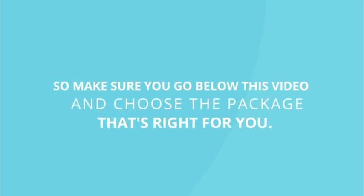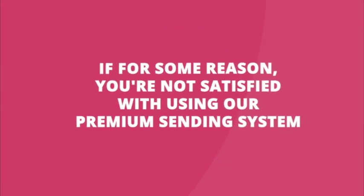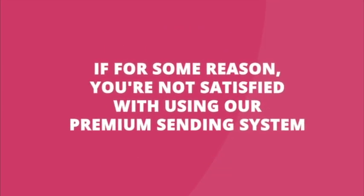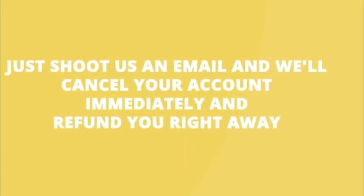So make sure you go below this video and choose the package that's right for you. And of course, you're covered by our 30-day money-back guarantee. If for some reason you're not satisfied with using our premium sending system, just shoot us an email and we'll cancel your account immediately and refund you right away.